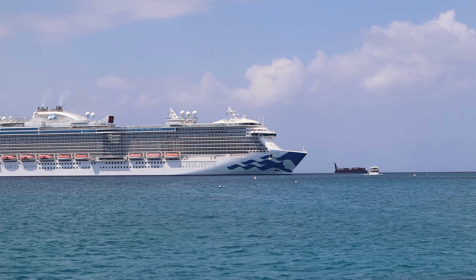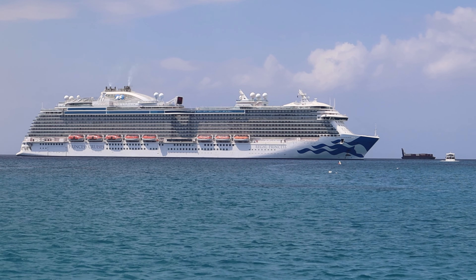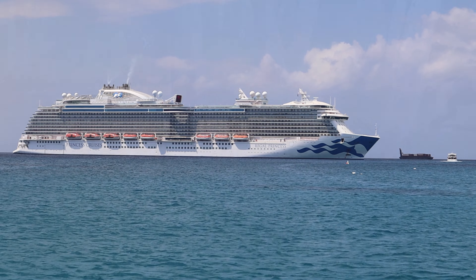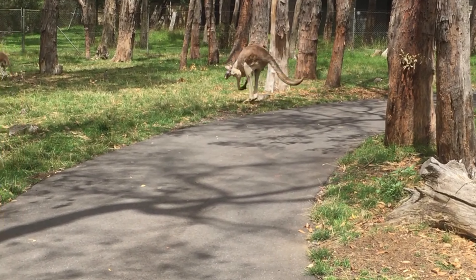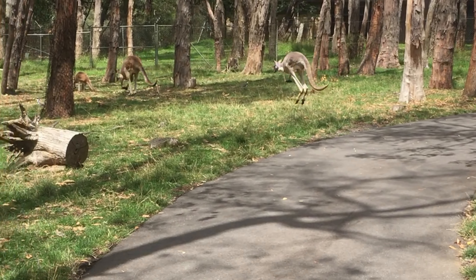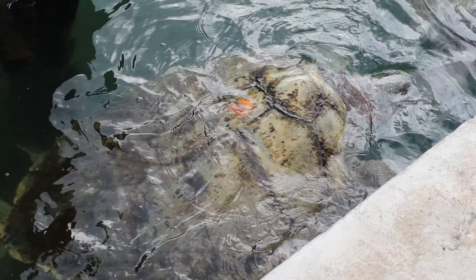My wife and I both love animals, and whenever we're on vacation, we like to include an activity where we can experience some of the local wildlife. We've seen kangaroos in Australia, bison in the Badlands, and sloths in Costa Rica. So when we had the opportunity to visit a turtle sanctuary in Grand Cayman, we were all in.